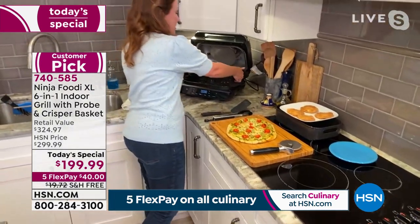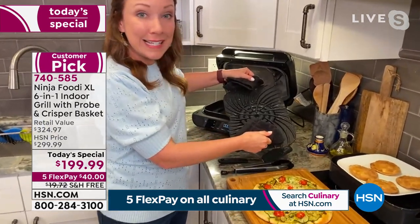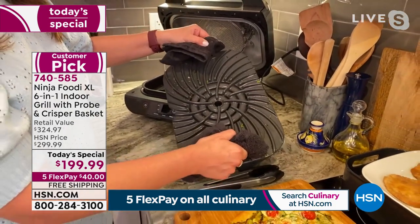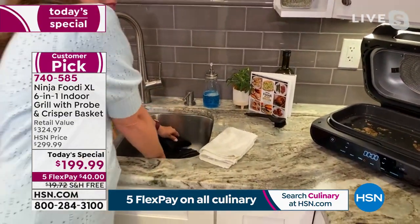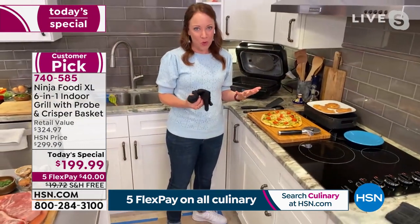I wanted to show you how easy the grill plate is to clean. It is ceramic coated, so you can pop it in your dishwasher if you want. I usually just end up rinsing it clean because it's just smooth like butter — everything comes right off. I'm going to let it cool in my sink and then I'll add the air basket to do some s'mores hand pies.